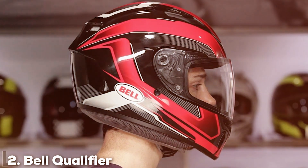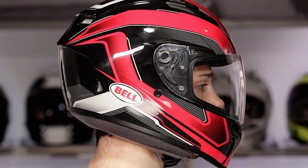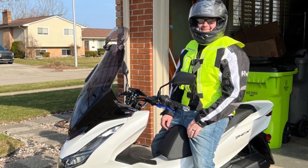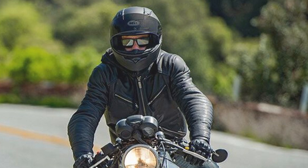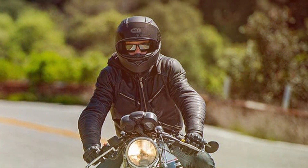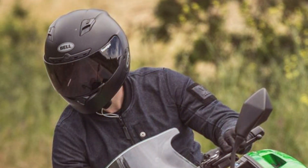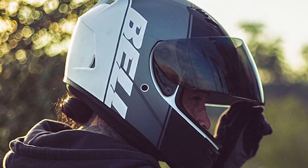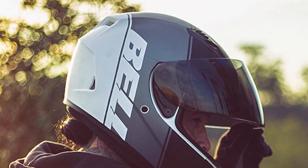At number two, we have the Bell Qualifier Full-Face Helmet, known for its outstanding protection and comfort. Bell, a trusted name in the motorcycle helmet industry, delivers a helmet that is both stylish and functional. It features a lightweight polycarbonate or ABS shell that offers excellent protection without being too heavy. The Qualifier is equipped with a click-release shield system, allowing for fast and easy shield changes. The anti-scratch and UV-protected visor provides a clear and undistorted view, while the anti-fog treatment ensures visibility in various weather conditions. The interior features a padded wind collar that significantly reduces wind and road noise, and the removable washable liner made from moisture-wicking material keeps the interior fresh and comfortable even on extended rides.